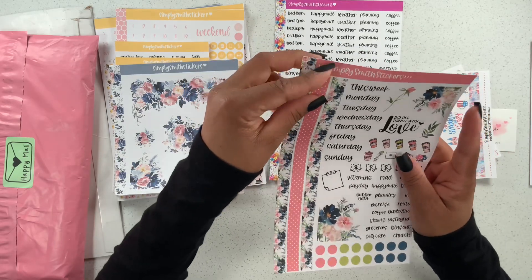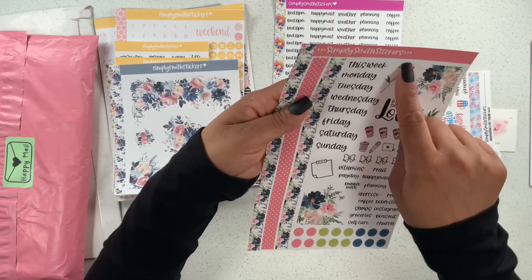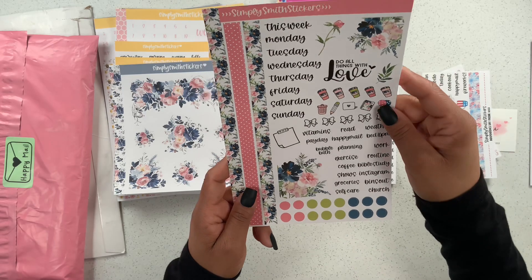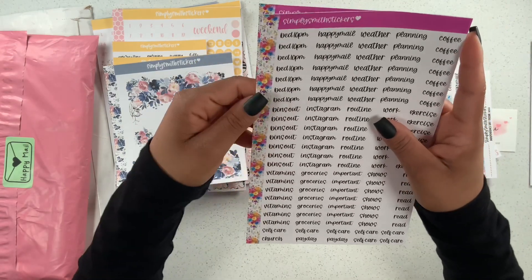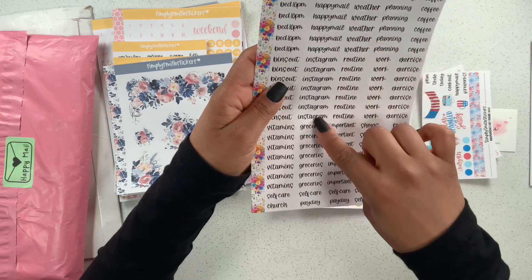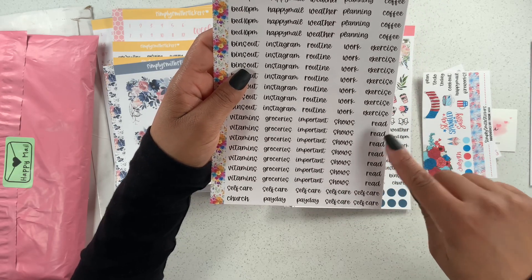We have some washi strips — I love this print, it's so pretty. Then we have a week Monday through Sunday, some coffee cups, cute little headers, and some dot stickers. And look at this — we have little headers: bed, 10 p.m., bins out, vitamins, self-care, church, payday, happy mail, Instagram, groceries, weather, planning, coffee, exercise, work routine, important, shows, and read.